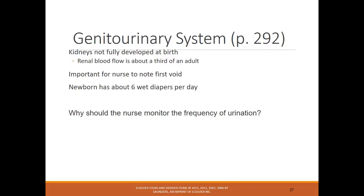The kidneys are not fully developed at birth, so it's important for the nurse to note the first void to verify kidneys are functioning properly. Newborns should have about six wet diapers a day. If there are fewer, you'd be concerned about whether the infant is getting enough nutrition or whether the kidneys are working properly.